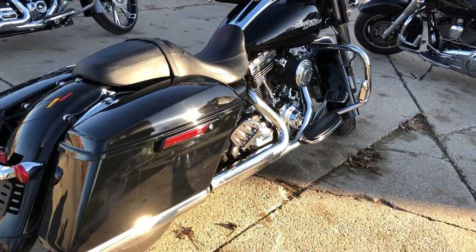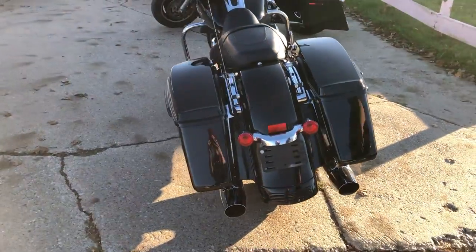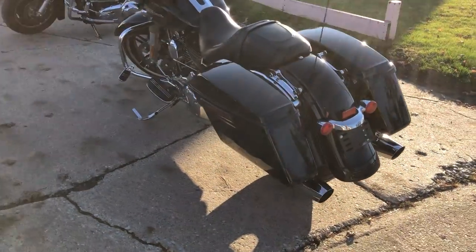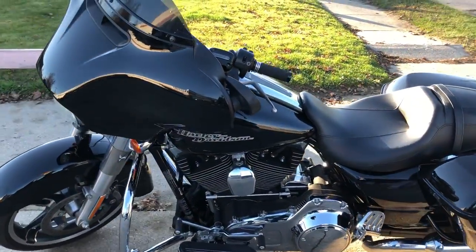This one's a 2014, 6,954 miles. Perfect all the way around — no dents, no dings, no scratches. All stock, no modifications. Super clean, super low miles.